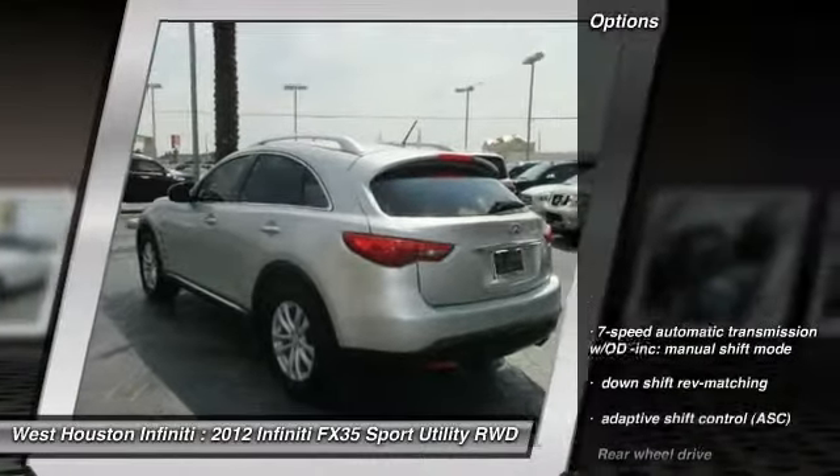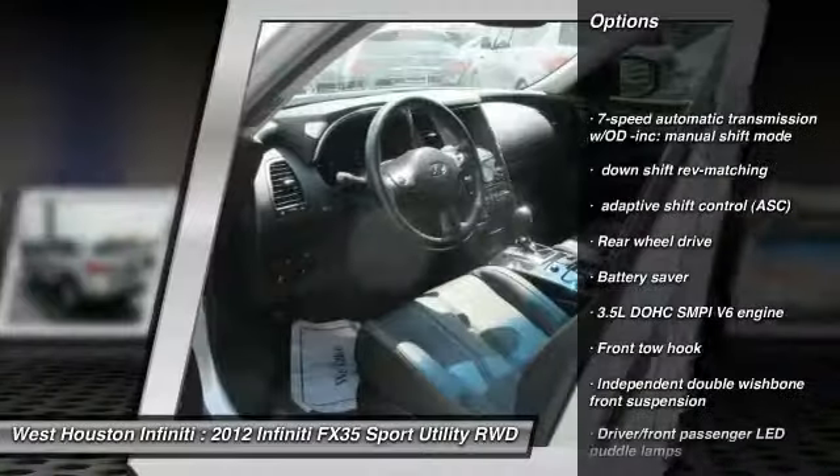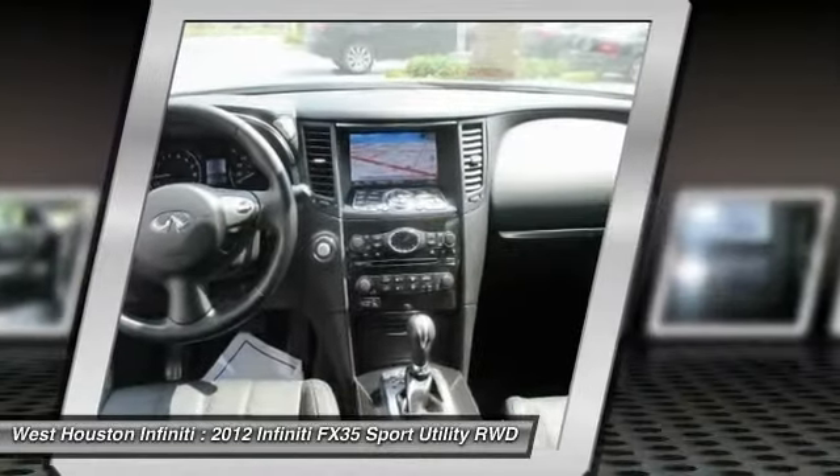Here are some of this vehicle's great options: XM Satellite Radio, Palm Link Garage Door Opener, Auto-Dimming Rear View Mirror, PPO, Trip Computer, Fog Lights.